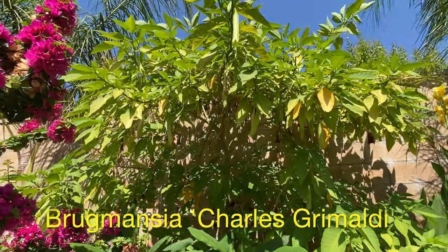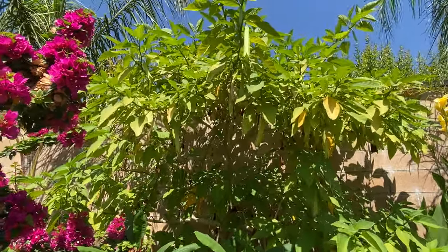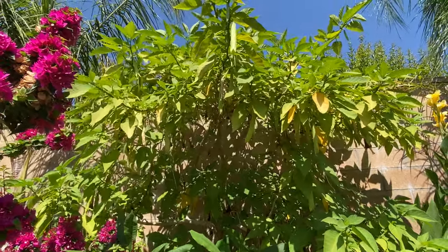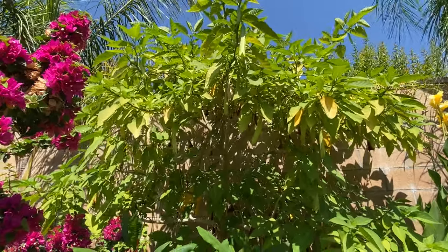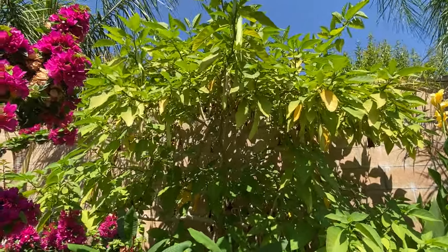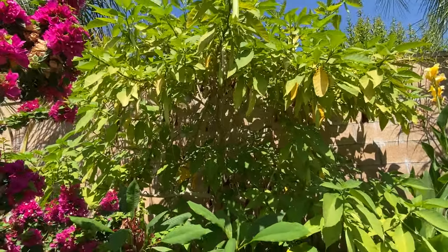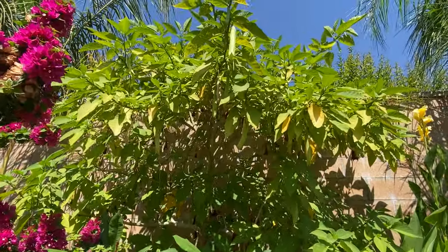The angel trumpets were purchased probably around 2002 or 2003. They're very easy to propagate — just take cuttings, put them in water to root, stick them in the ground, and give them to friends. This is the Charles Grimaldi variety.